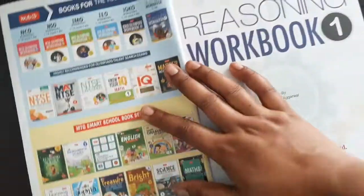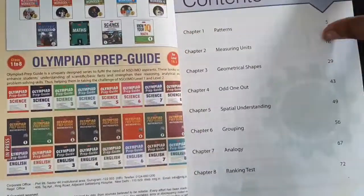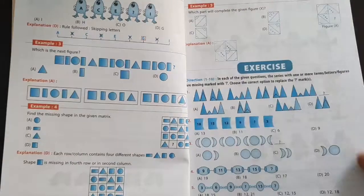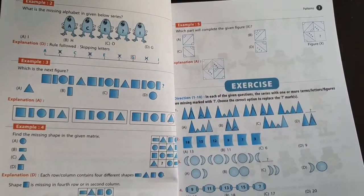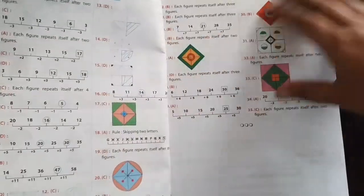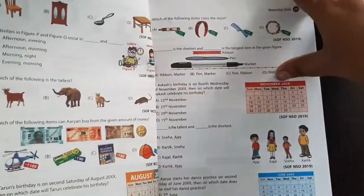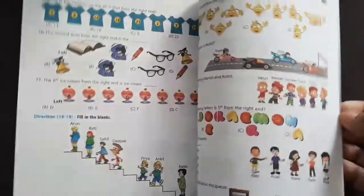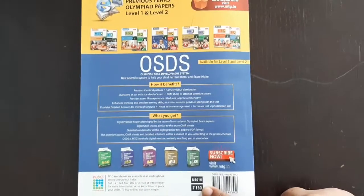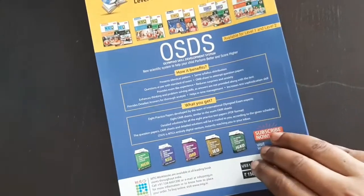One of my most favorite ones is the Reasoning Workbook. I find these books very interesting — they challenge the child's mind and help them use their brains in a much more creative and logical way while understanding and answering questions. Even if the child is not attempting any competitive exam, it is really good brain exercise. This is one book which every child must attempt and practice. The price of this book is 150 rupees individually, but in the combo it costs around 130 to 140 rupees.